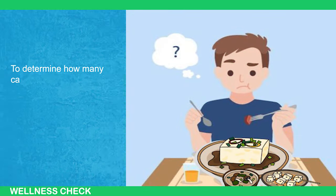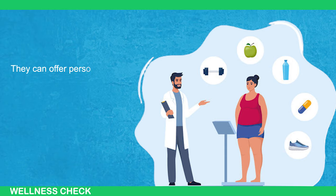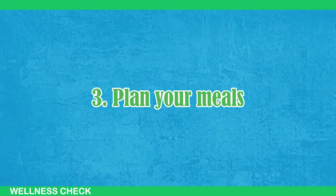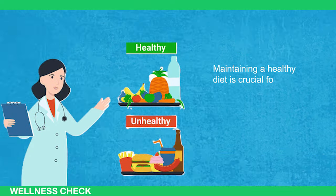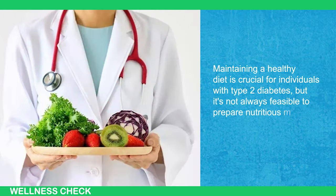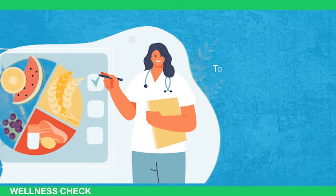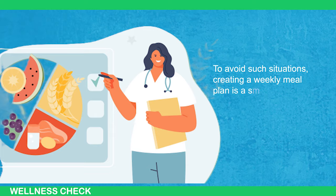To determine how many calories you should reduce from your meals, consult with your doctor. They can offer personalized guidance based on your medical history, current eating habits, and your current weight. Maintaining a healthy diet is crucial for individuals with type 2 diabetes, but it's not always feasible to prepare nutritious meals spontaneously. To avoid situations where you lack ingredients or time, creating a weekly meal plan is a smart strategy.